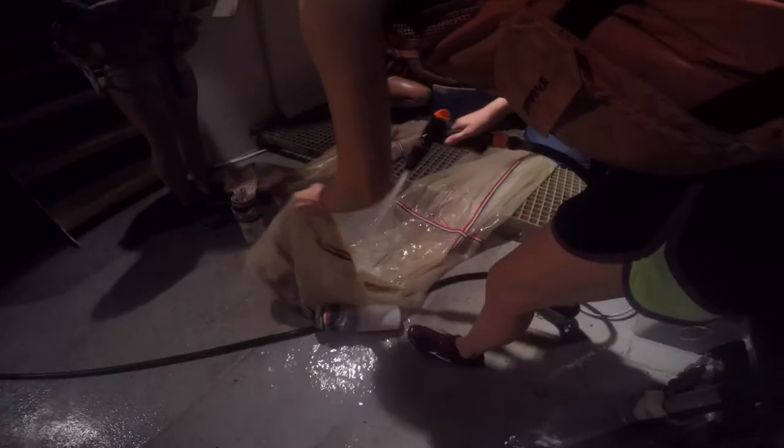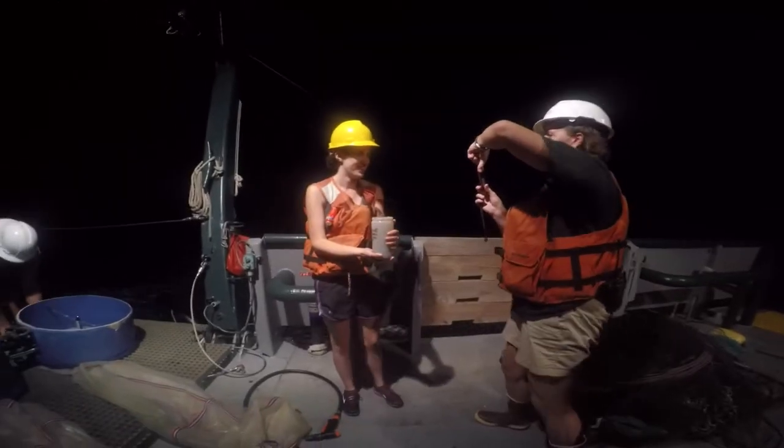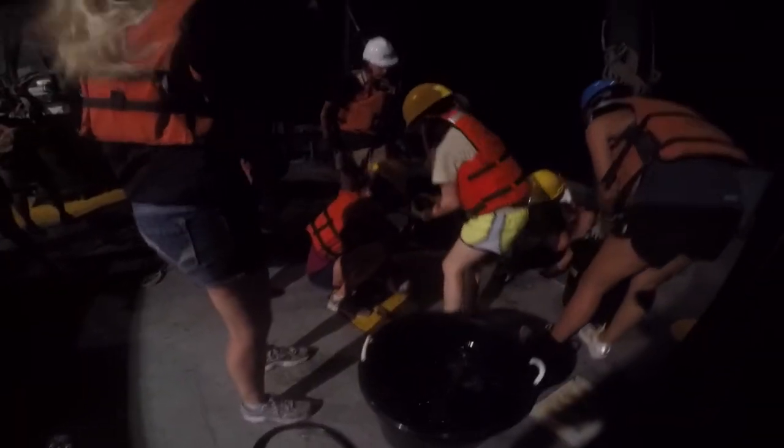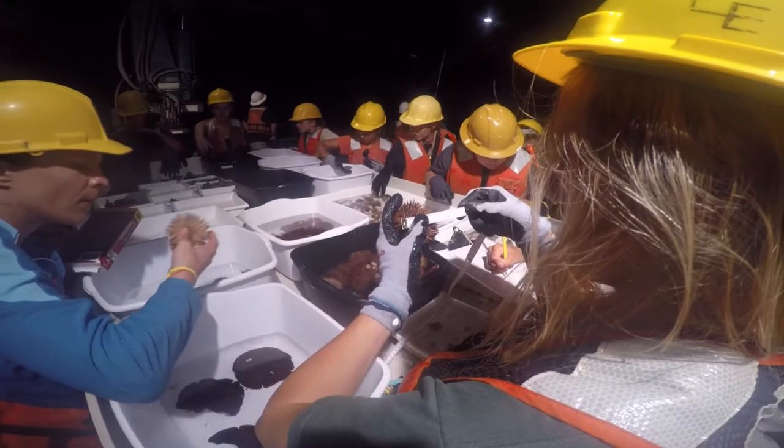The day turns into night and the plan now is to perform the same trawls under the stars. The team grows, but the catalyst is curiosity during the 14-hour trip. The second go-around pulls in different organisms for further study.